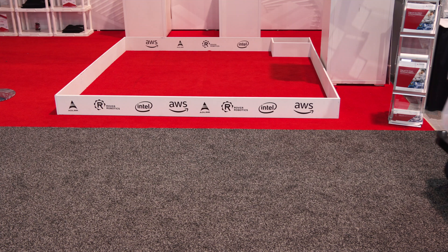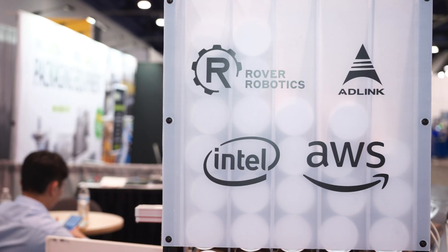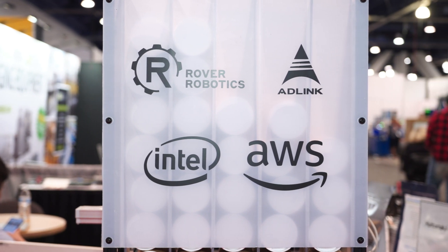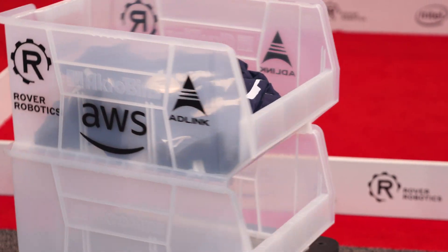Hi, I'm Joe Speed, Field CTO of 80Link Technology here at PAC Expo 2019 with our friend Nick Fregali of Rover Robotics. Here we have a Ground Robotics partnership that is Intel, 80Link and AWS RoboMaker working around Open Robotics, ROS, Robot Operating System, which is neither a robot nor an operating system. It's open source software for developing robotics applications.